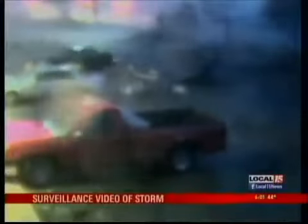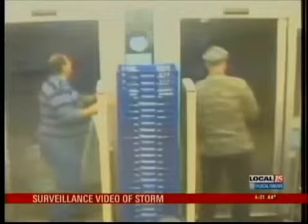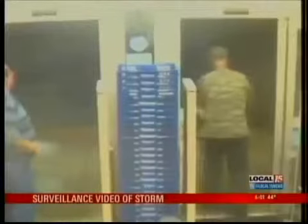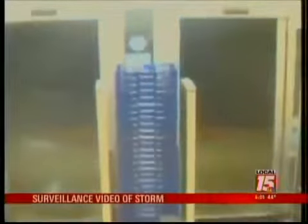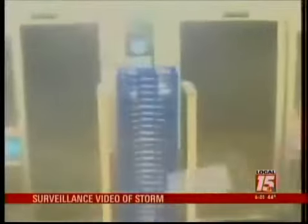Thankfully, it didn't really hit the building in and of itself. It looks like it just kind of rolled through the parking lot, flipped some cars. You see the man, you see customers looking. Watch that screen very closely — what you're going to see is a garbage can actually start flying by. The man comes back in to take shelter. Just amazing as you can see it come by, that bird's eye view from that video camera as that storm moved through the area.